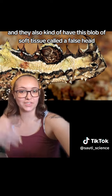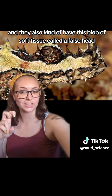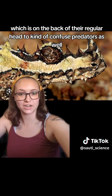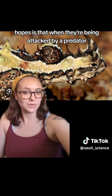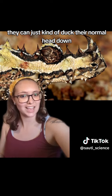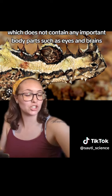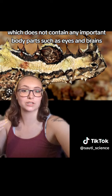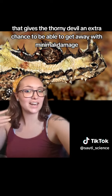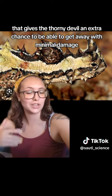They also have a blob of soft tissue called a false head, which is on the back of their regular head, to confuse predators. The hope is that when they're being attacked by a predator, they can duck their normal head down so the predator will bite the false head, which does not contain any important body parts, such as eyes and brains. Hopefully that gives the Thorny Devil an extra chance to get away with minimal damage.